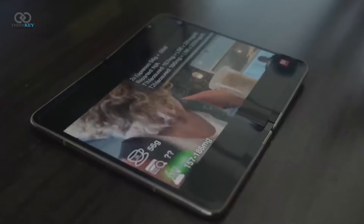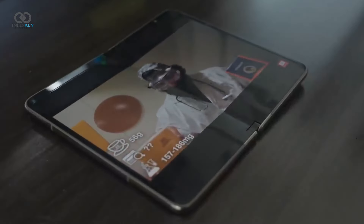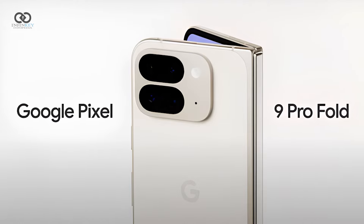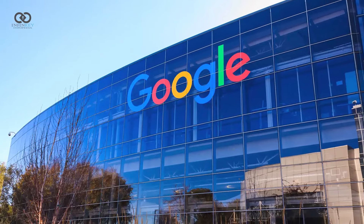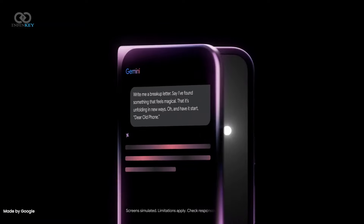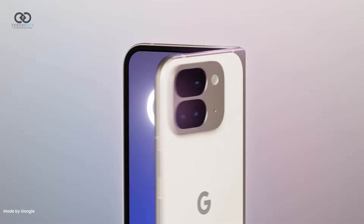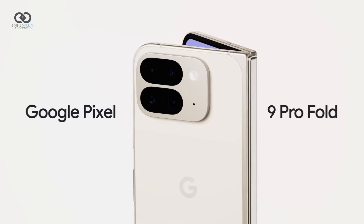Hello friends and welcome to Infopedia. Today we've got an exclusive first look at the new Pixel 9 Pro Fold. Before diving into the details, let's check out the official teaser posted by Google. This teaser confirms the phone's launch date on 13th August, revealing its name: Pixel 9 Pro Fold.